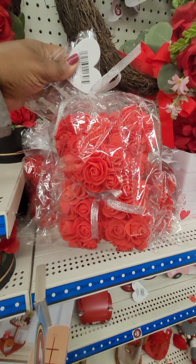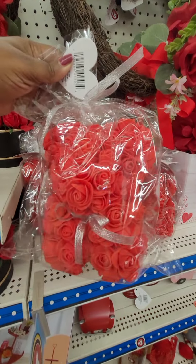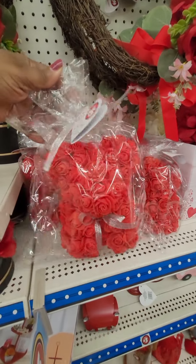And this is the teddy bear bag — the rose teddy bear. It's real light, but it's pretty. This is $5.